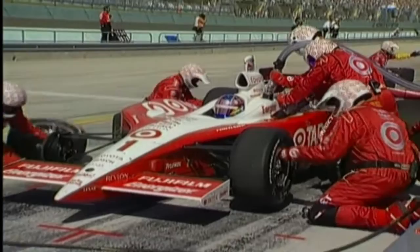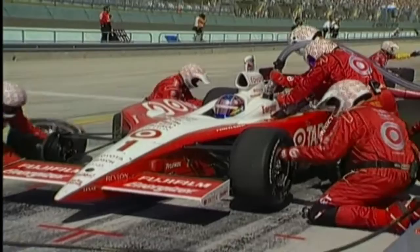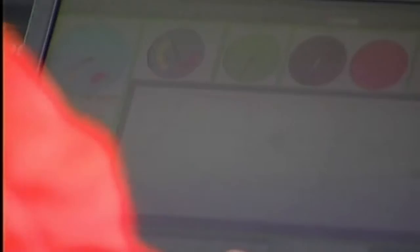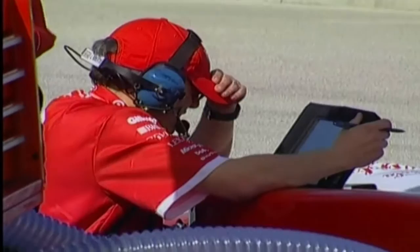Traditionally, teams relied on historical data from previous years and a few practice sessions to set up the car for each event. But now teammates can have access to each other's setup data electronically. We had a situation last year at Pikes Peak where, due to a very rare mechanical failure, Scott Dixon missed out on track time during final practice before the race. His engineer was then able to use the trackside application to review data from teammate Thomas Schechter to help make decisions for final fine-tuning. Scott ended up winning Pikes Peak last year, so we're very happy with what the application provided.